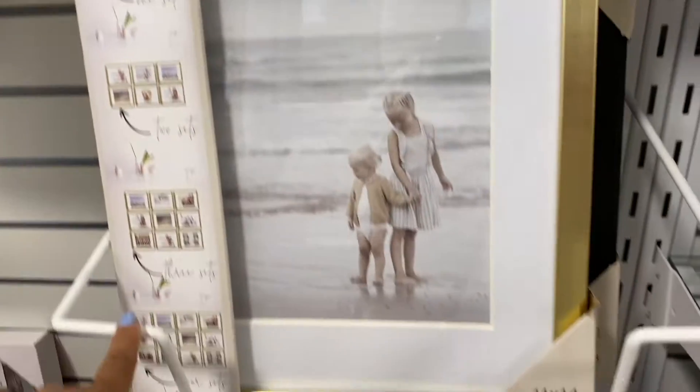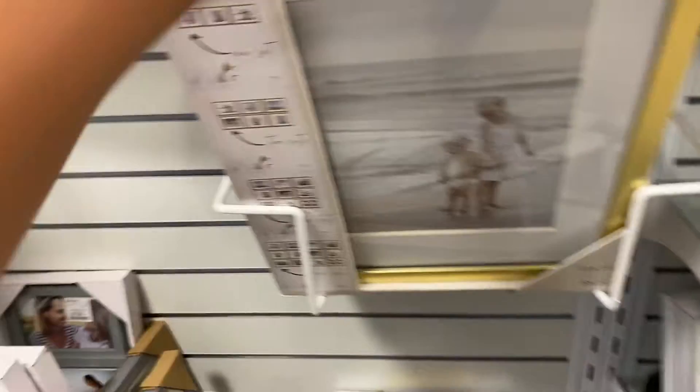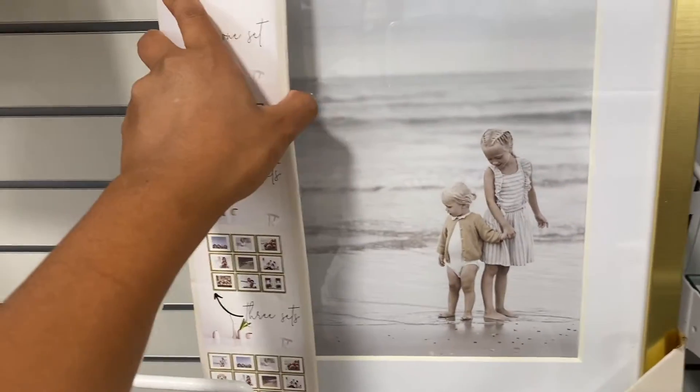Look what I found. This is actually really nice. They have a gold one and a black one for $24.99. This is perfect — I think I want to take this one. This would be really nice in the living room.